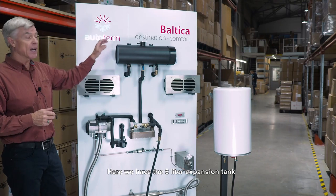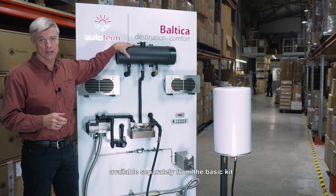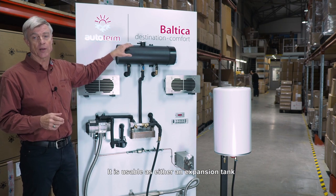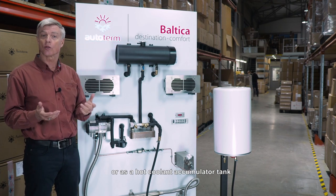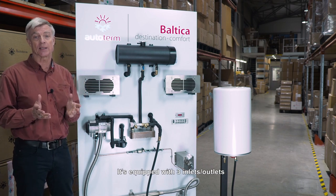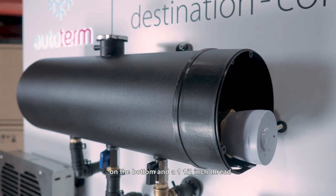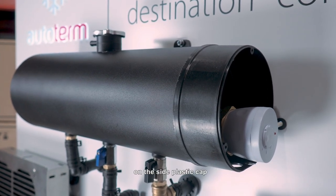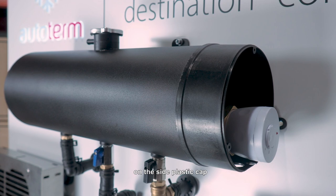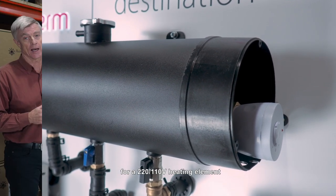Here we have the 8 litre expansion tank, available separately from the basic kit. It's usable as either an expansion tank or as a hot coolant accumulator tank. It's equipped with three inlets/outlets with a half inch thread on the bottom and a one and a half inch thread on the side plastic cap for a 220 or 110 volt heating element.